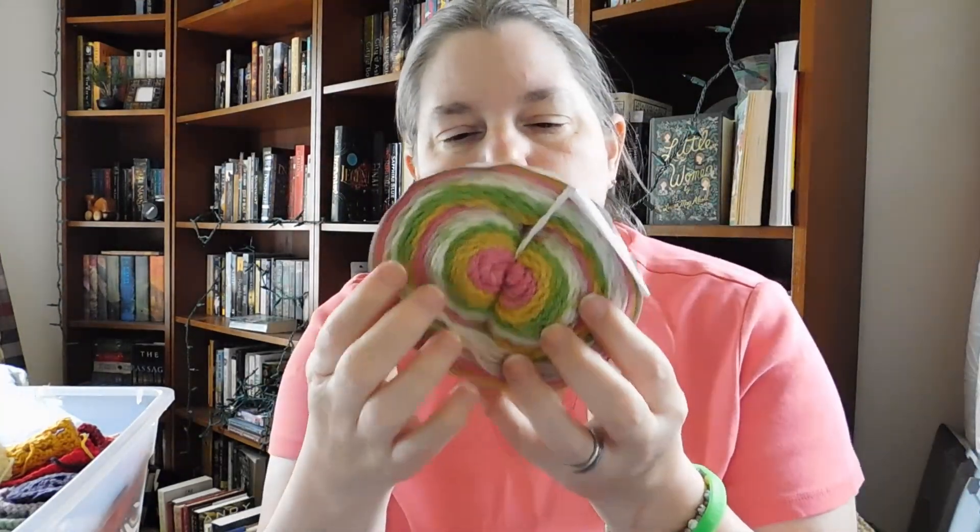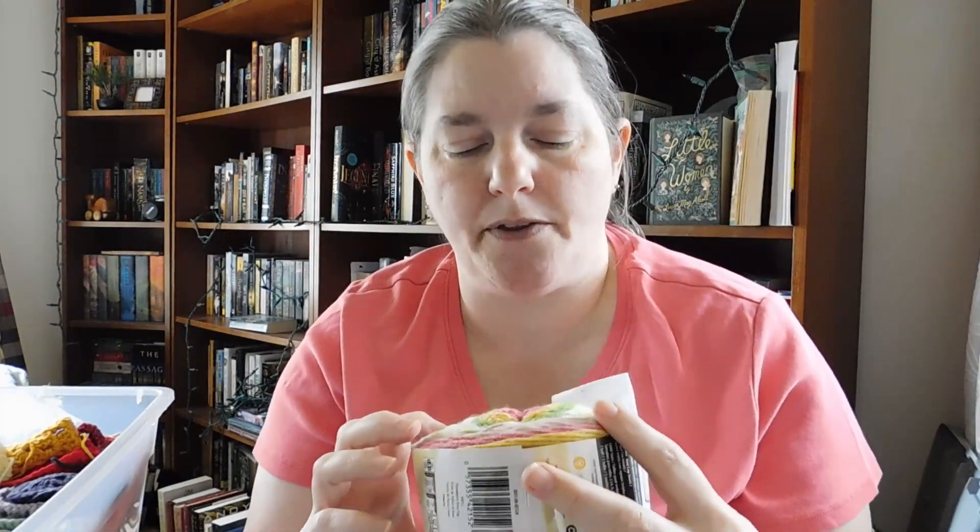I made a blanket with these and I'm looking forward to getting to that video because it came out beautifully. I do have more of these in other bins, boxes, and bags, so I can put them all together and make another blanket because the yarn is wonderful — it's beautiful. I love the color choices they put in these cupcakes. I actually like a lot of stuff that Caron did when they started making their cakes, their cupcakes, and their big cakes — they did a really good job on them.